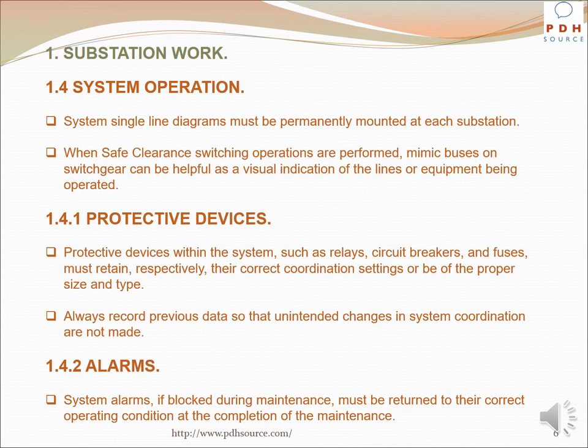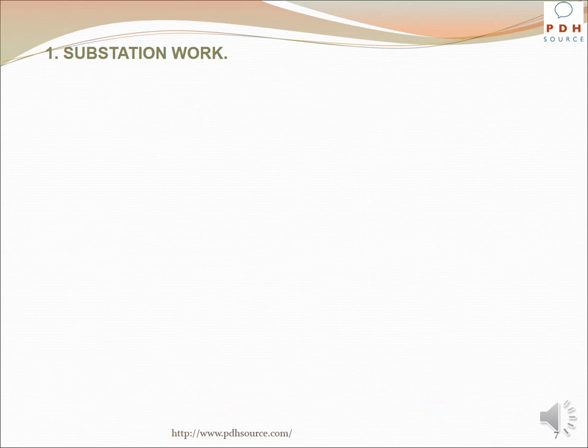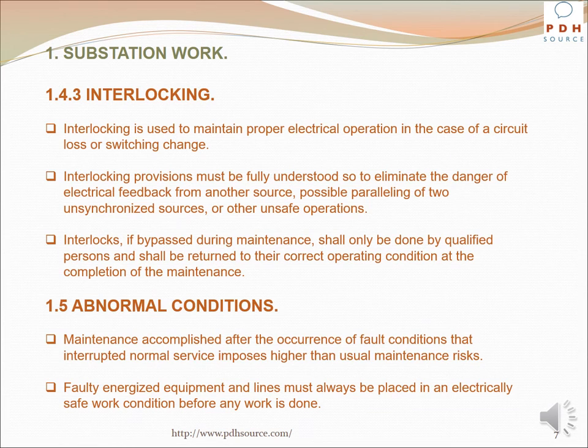System alarms, if blocked during maintenance, must be returned to their correct operating condition at the completion of the maintenance. Interlocking is used to maintain proper electrical operation in the case of a circuit loss or switching change. Interlocking provisions must be fully understood to indicate or eliminate the danger of electrical feedback, possible paralleling of two unsynchronized sources, or other unsafe operations. Interlocks, if bypassed during maintenance, shall only be done by qualified persons and must be returned to their correct operating condition upon completion.